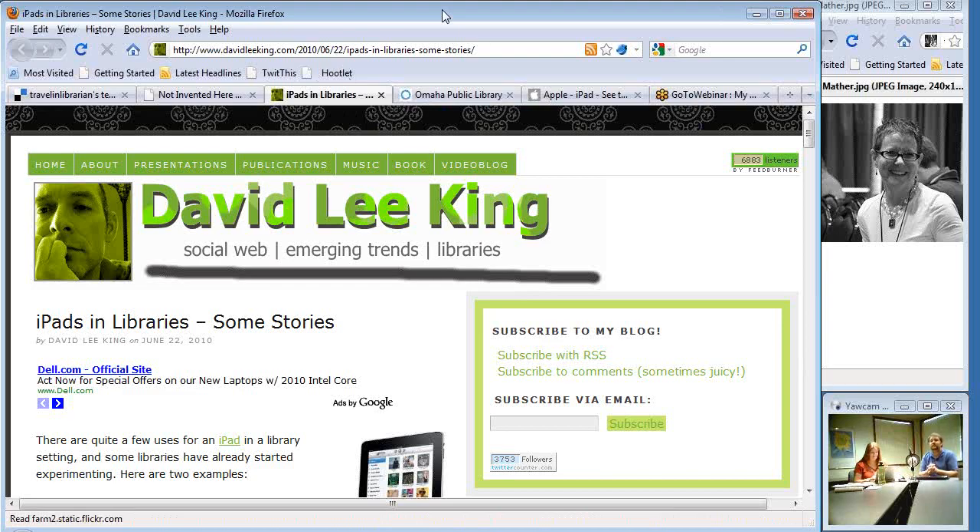I was curious to see what he'd found, and lo and behold, the very first story that came up in that blog post was from Omaha Public Library. I'm like, hey, I know somebody at the Omaha Public Library — in fact, I know the person who sent in the story, by the name of Amy Mather.